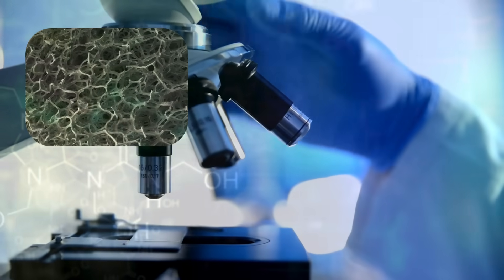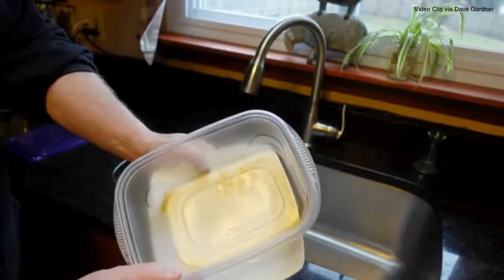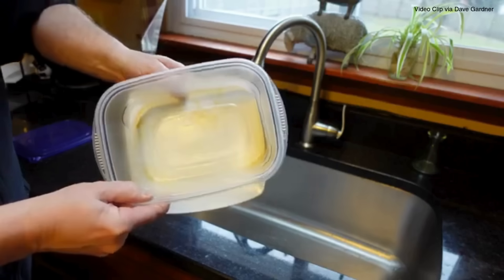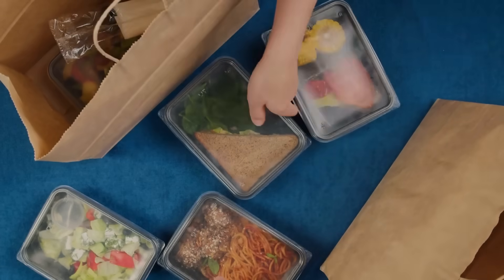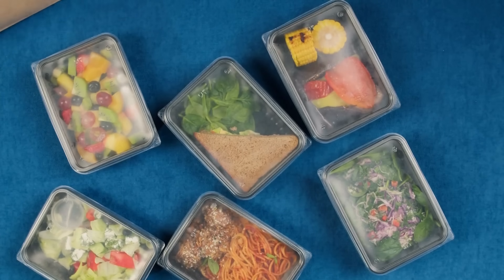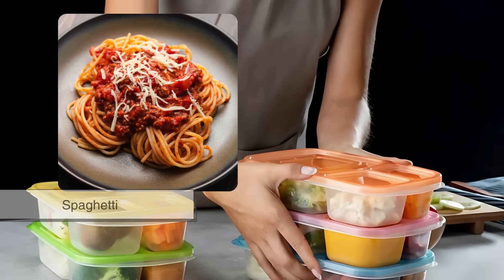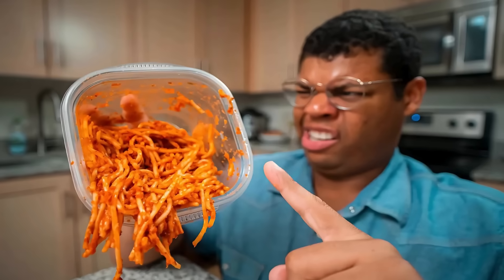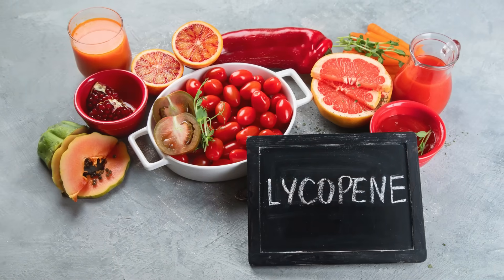These particles can lodge into those microscopic pores, and once they're in there, they can be extremely difficult to remove, especially after being heated. Tomato sauce is one of the most infamous culprits. If you've ever stored spaghetti or chili in a plastic container, you've probably noticed that it doesn't take long for that orange-red tint to set in.